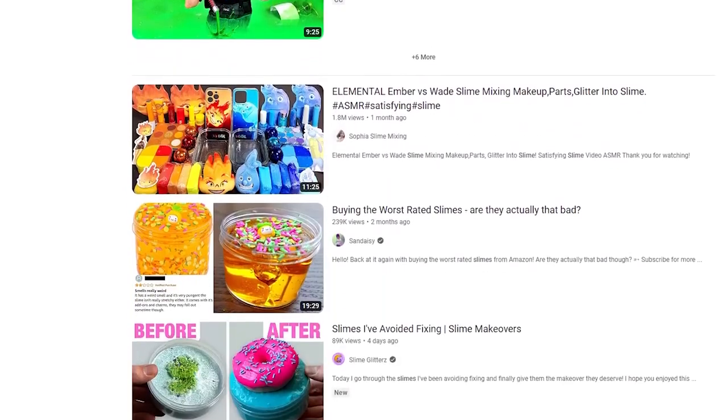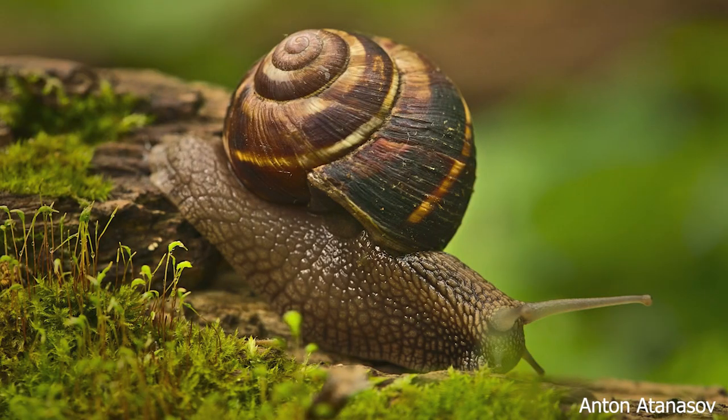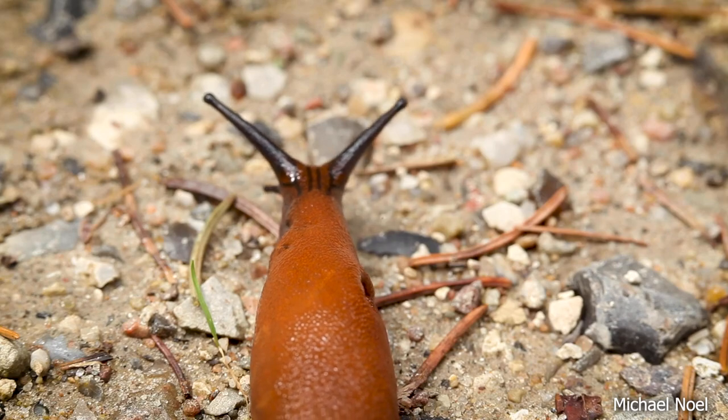Long before the internet was ever riddled with slime videos, these guys were doing cooler stuff with slime than we ever will. Meet the gastropods. These soft-bodied, torted, sometimes detorted, sometimes shelled members of phylum Mollusca, which include all living slugs and snails, have adapted their slime or mucus to suit a variety of fascinating needs ranging all the way from reproduction to locomotion.